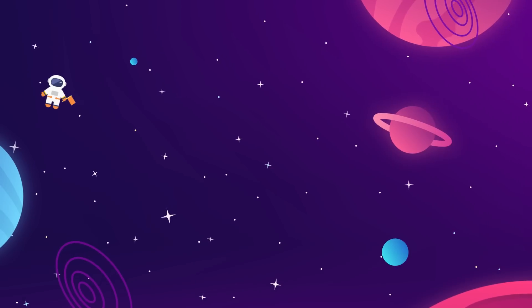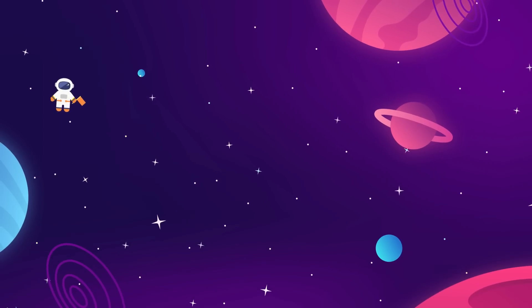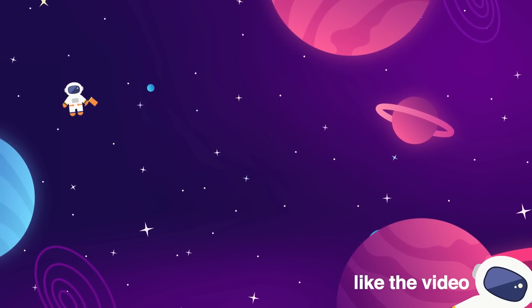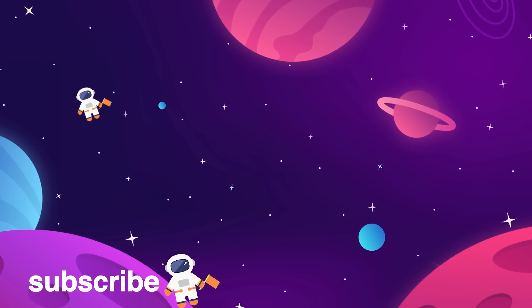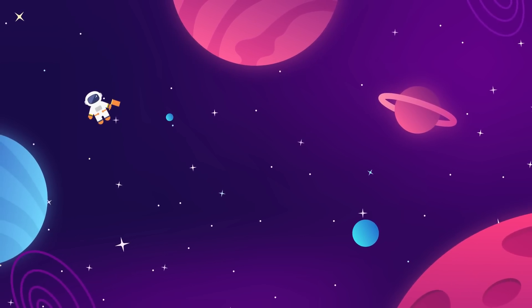Meet us back here every week for more updates on everything aerospace industry and interstellar exploration related. Make sure to give the video a thumbs up if you liked it — that really helps us out. Subscribe to the Space Race for more videos just like this. We do one long-form essay and one news update every week, and we've got two more on the screen for you right now.